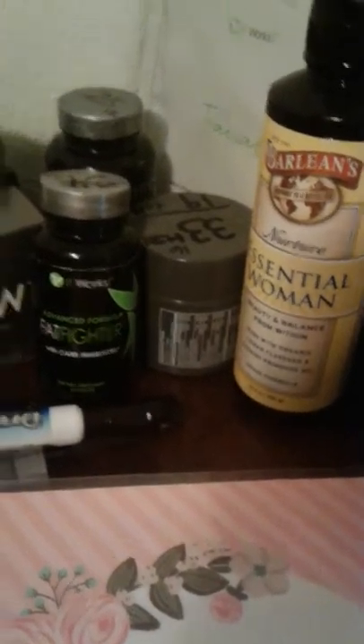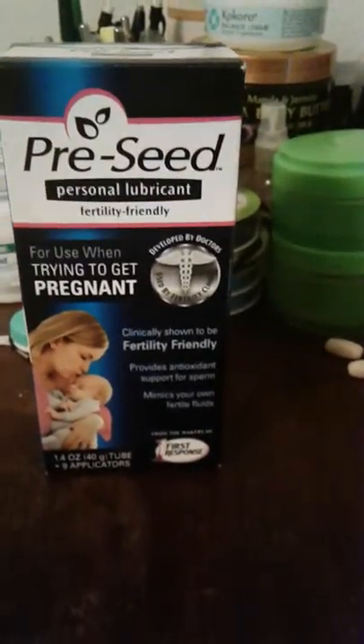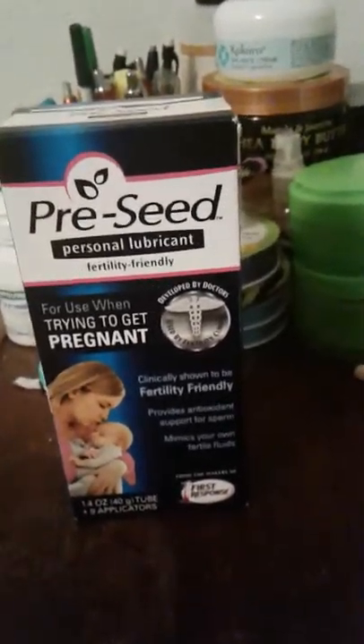So those are the supplements I'll be using. I'll also use Pre-Seed during ovulation days, and I need to get some OPKs. I'll be keeping track of everything in my planner. I was considering giving up, but I'm going to give it a couple more shots — you're only young once, and when your fertility is gone, it's gone for real. Thanks for watching! Let me know if you have any questions or tips. Love you, bye!